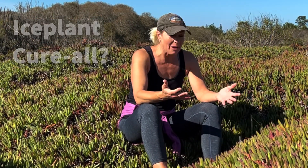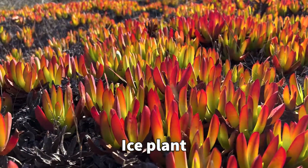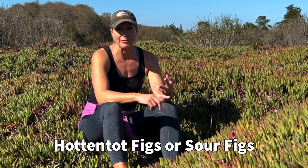Hey science lovers! It's Becky with LabRot Academy and I found this amazing field of what I call ice plant. It's also called the Carpobrotus edulis in its scientific terms. It can also be called hottentot figs or sour figs.